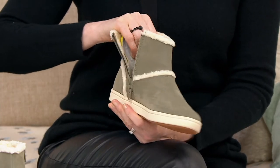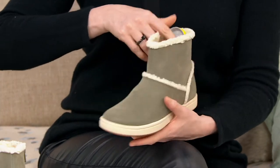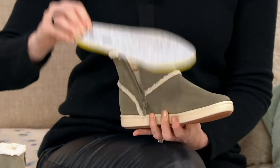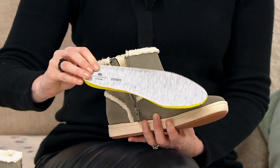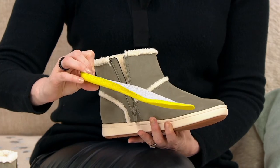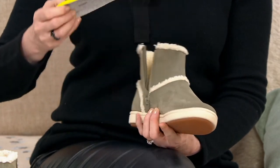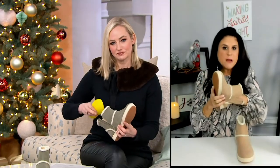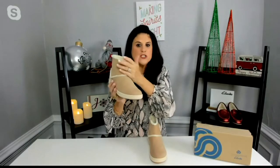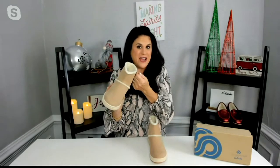Is it true that these are machine washable? Well, the footbed is machine washable. You can remove the footbed, put it in on a delicate cycle, let it air dry, and then reinsert it into the boot. These are easy to keep clean because it's not leather or suede — if you spill something or get something on it, just wipe it with a damp cloth. So easy, you don't have to worry about the care.